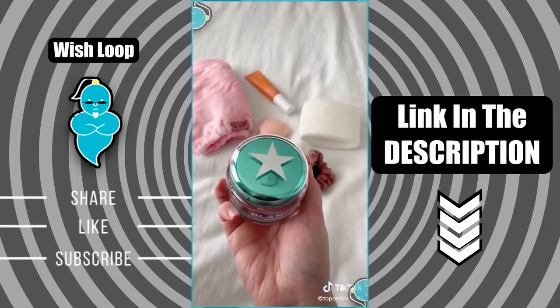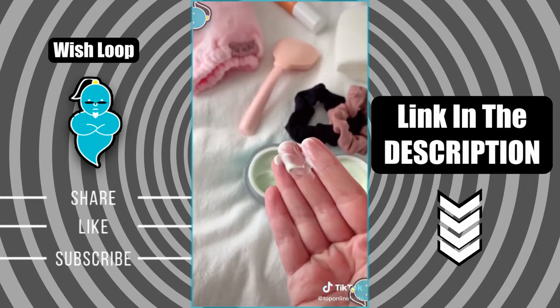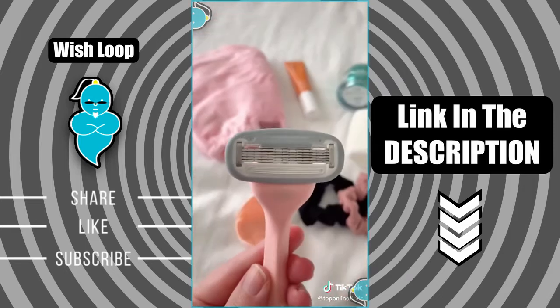I've been wanting to try this Glam Glow moisturizer for a long time because I've heard really good things about it, and I've really liked it so far. It's a really lightweight moisturizer that's super hydrating.